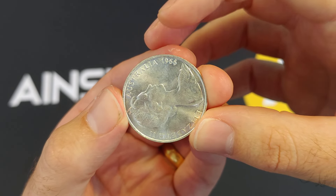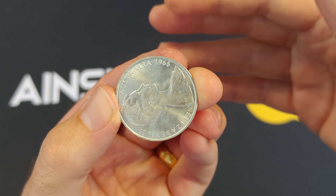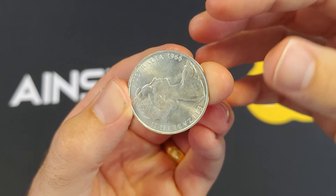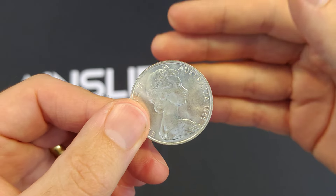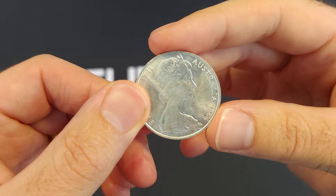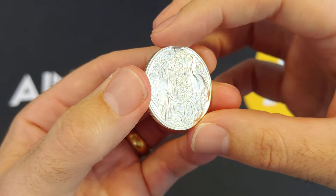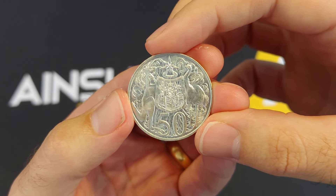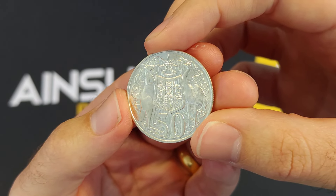In 1966, we moved from pre-decimal currency — shillings, pence, etc. — to the decimal currency system, so dollars and cents. We brought out all the other coins, but the 50 cent coin was round and it had silver in it. It had 0.34 of a troy ounce of silver, around about one third of a troy ounce, and that was 80% pure silver in each coin.